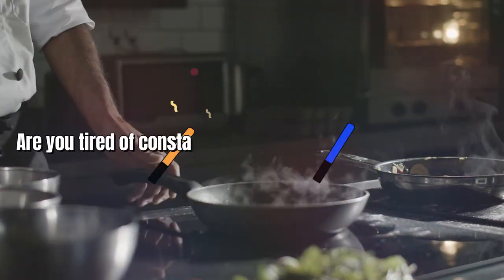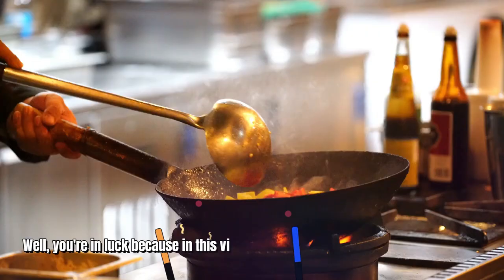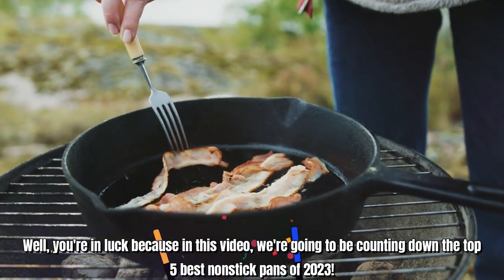Hi there, what's up guys? Are you tired of constantly scraping food off your pans? Well, you're in luck because in this video, we're going to be counting down the top 5 best non-stick pans of 2023.